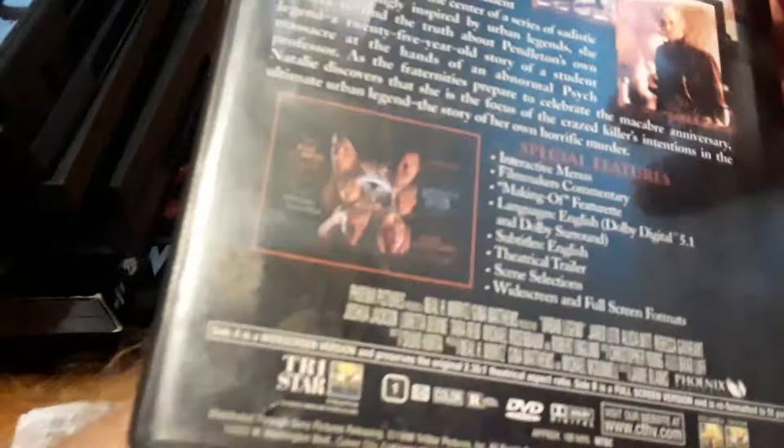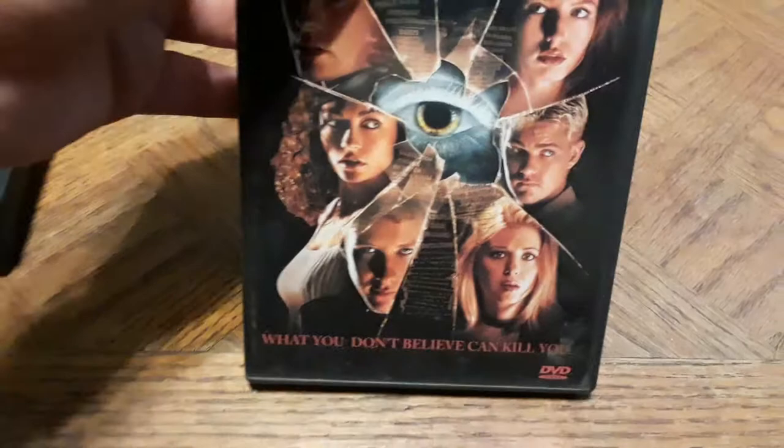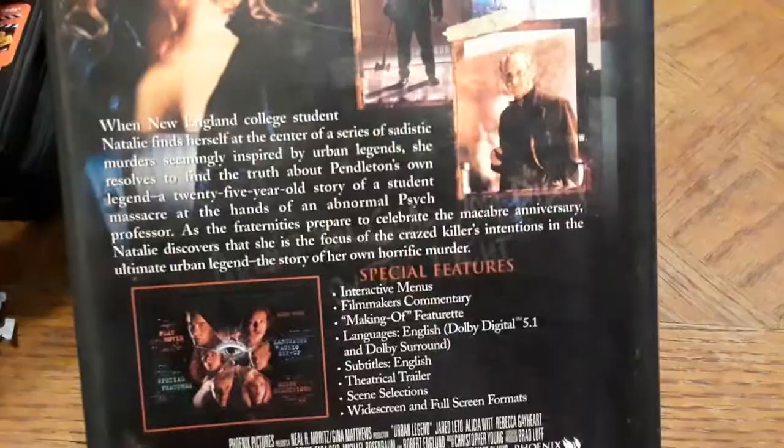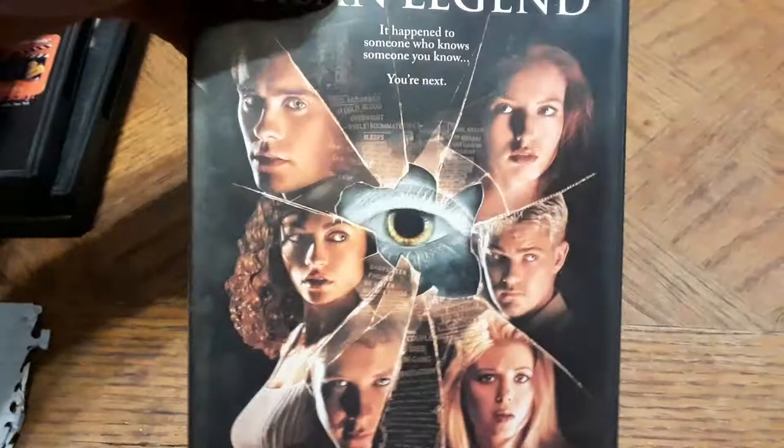Next is Urban Legend, released in 1998 by TriStar Pictures. 'It happened to someone who knows someone you know — you're next. You don't believe what you don't believe can kill you.' I always liked this one — it's about urban legends coming true for the people who believe them. It has feature commentary by the filmmakers. Got it real cheap.